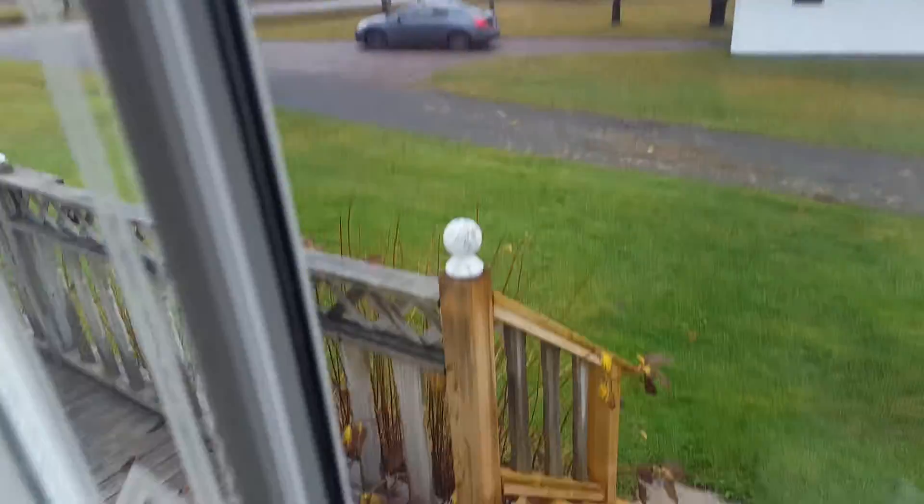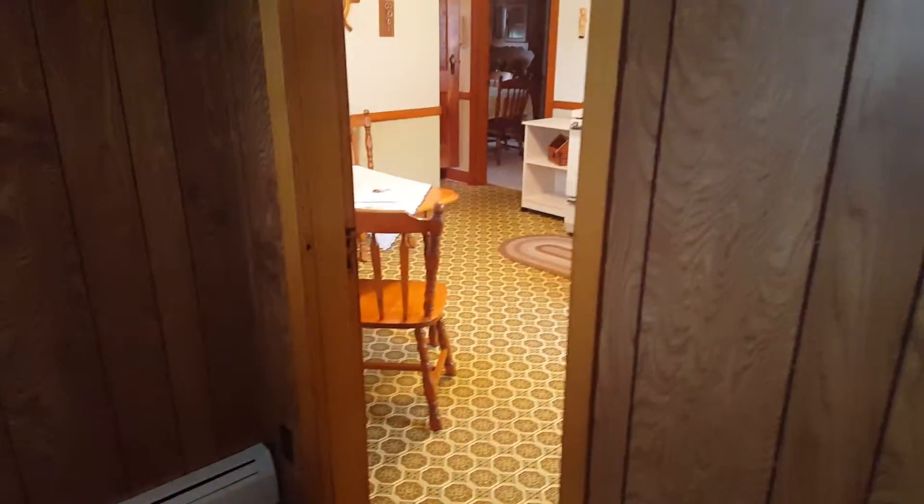This is the main floor of 1092 Cape Air Road. Coming in from the back door, which seems like the main entrance. It's a nice old wooden door, looks like it's in great shape.